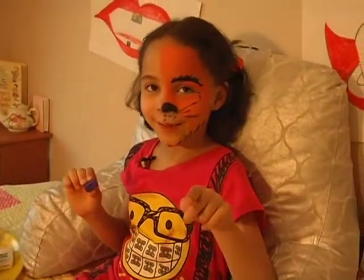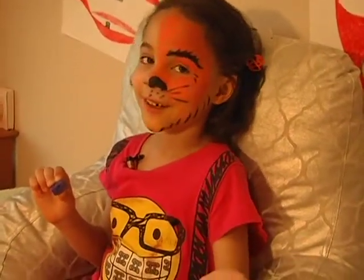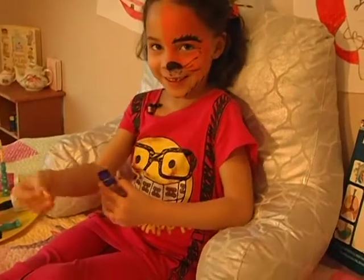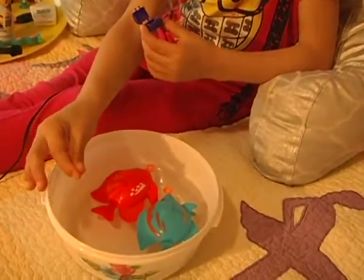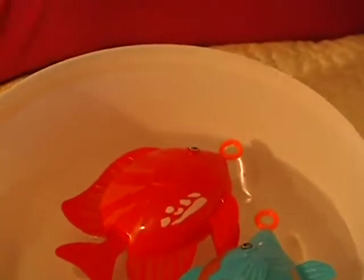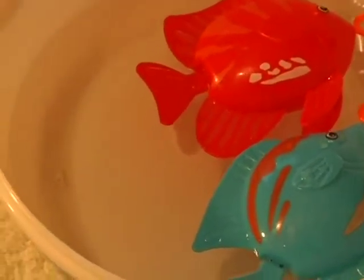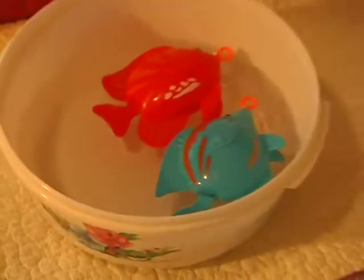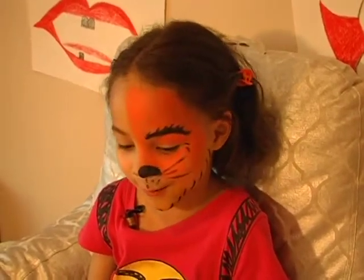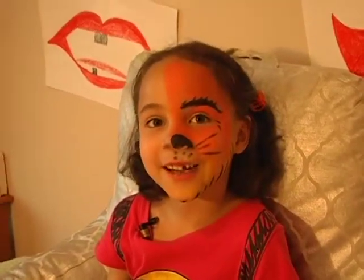Do you think teeth can float? Well, I'm not sure — let's find out right now. Here's my tooth. Let's look to see what it does. Ready? Steady. Go! It's sinking. It goes to the bottom. It doesn't float. Well, teeth cannot float — that's for sure. No wonder there was a hole in it. Well, maybe we can try next time and see what we can find out. Maybe the next tooth that comes out can float.